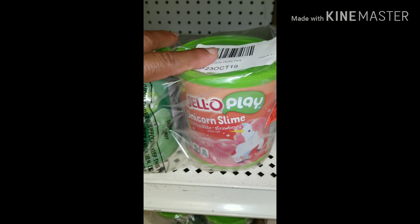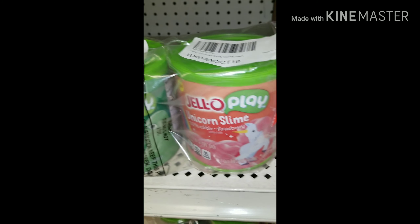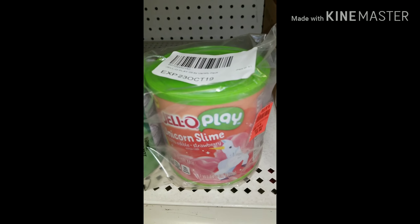I may have to cop this, guys, and do a video with my son. Maybe we can do some slime, or my daughter can come back through. We can do a slime unicorn edible slime video. Sounds good to me.